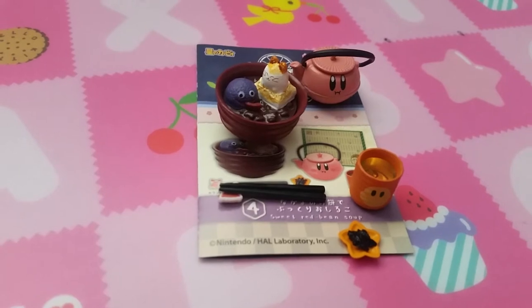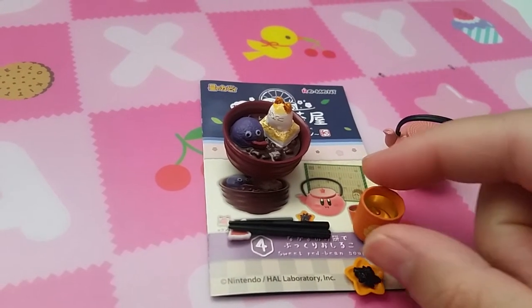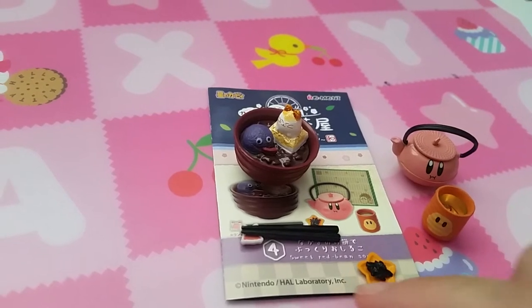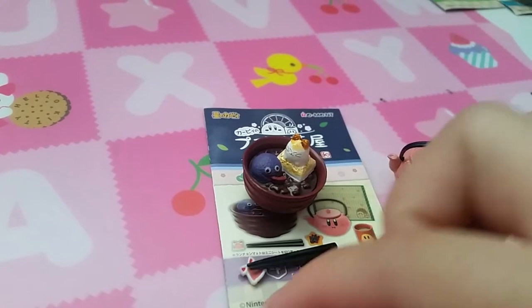Set 4 is Sweet Red Bean Soup. So here is Kirby tea, a Waro D cup, a condiment, and a very cute red bean soup.